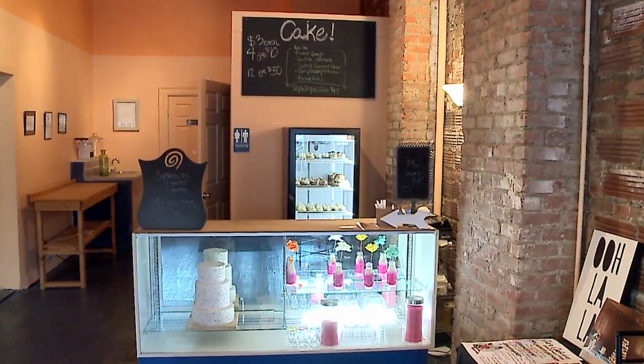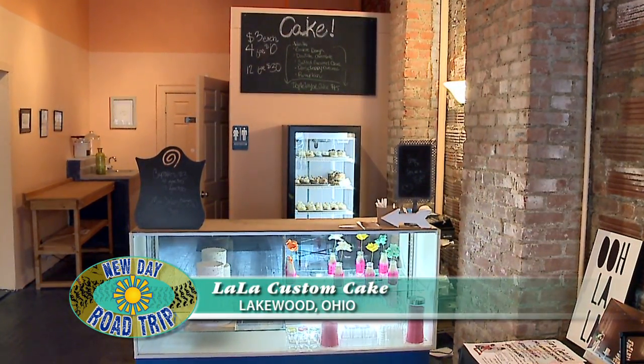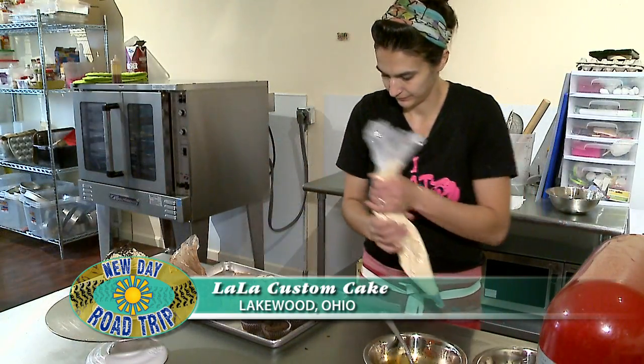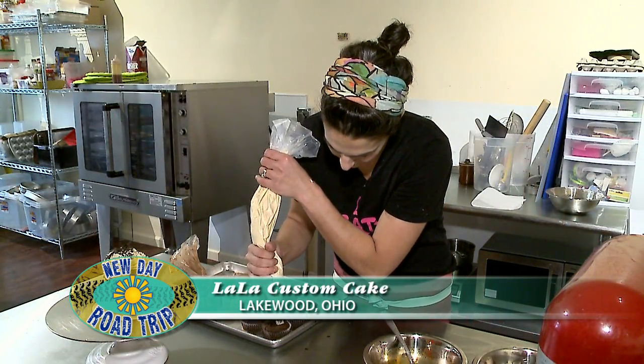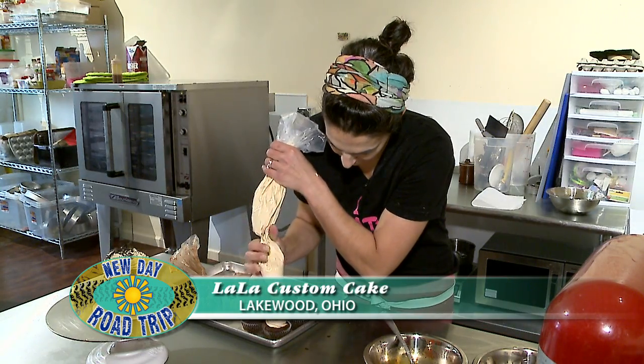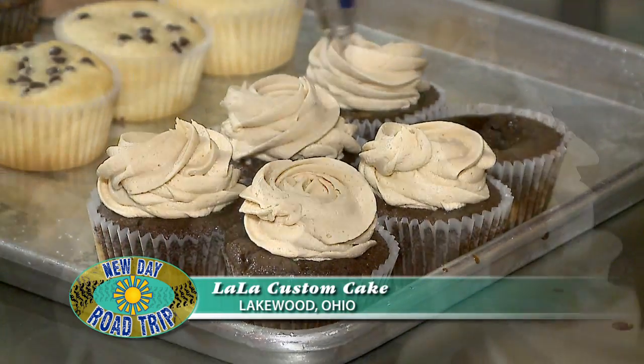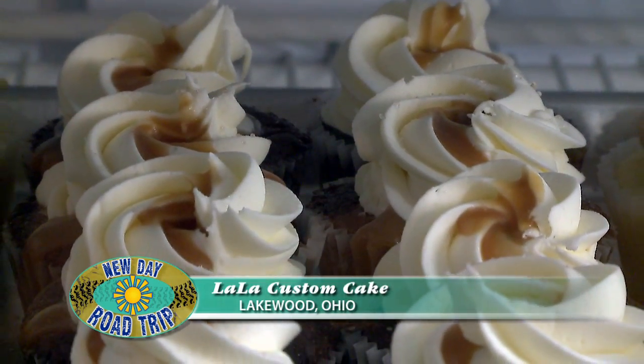As the business grew she got better at larger quantities, moved through a shared kitchen space, and now has a ton of space with more production capacity and is currently hiring staff to work the counters and stay open longer hours. As a chef, she hopes every customer bites into a cupcake and their world stops — 'this is the best thing I've ever eaten.' La La Custom Cake is on Madison Avenue in Lakewood.